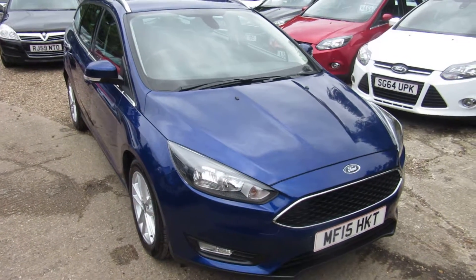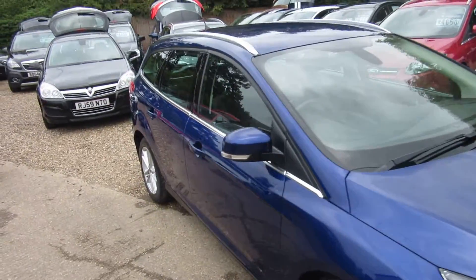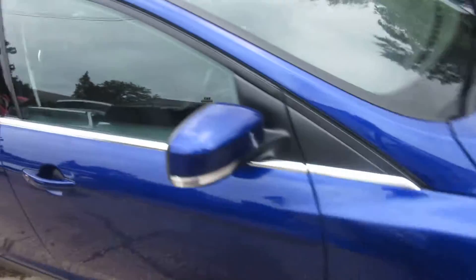Good morning. Here we've got a lovely Ford Focus estate. As you can see, it's in the Deep Impact blue. It's on the 15 plate.